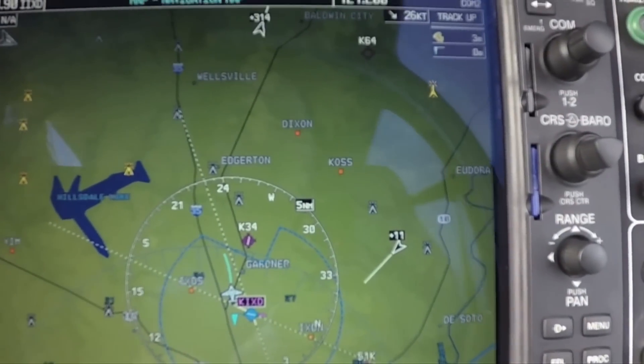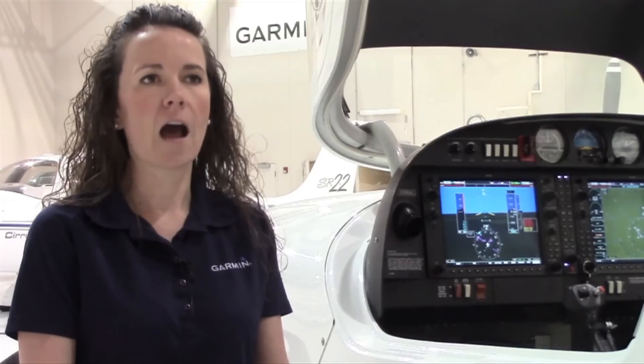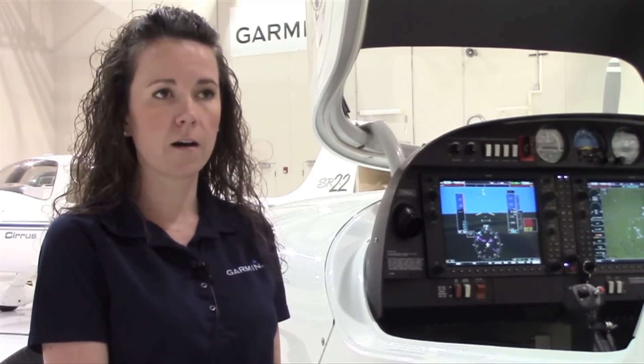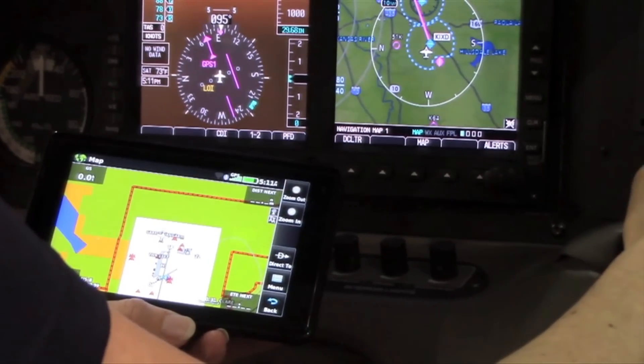They also have the GTX 335, which is an entry-level system. The 345 also has a built-in wireless weather and traffic receiver. What Garmin has done with the GTX 345 and 335 is separate the market into two segments: those looking for an all-in-one integrated ADS-B solution with built-in WAAS, and those who also want ADS-B in capabilities that can connect via Bluetooth to a tablet or portable device.